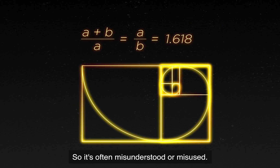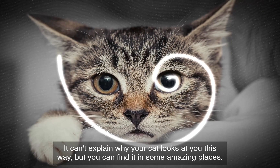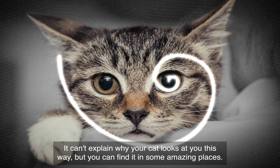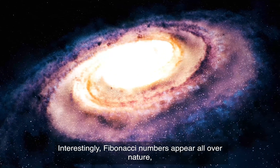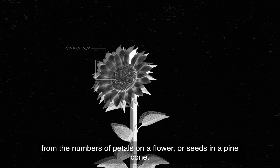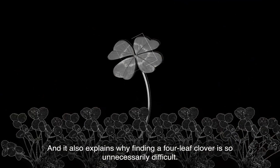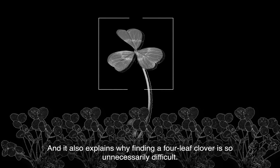So it's often misunderstood or misused. It can't explain why your cat looks at you this way, but you can find it in some amazing places. Interestingly, Fibonacci numbers appear all over nature, from the numbers of petals on a flower or seeds in a pinecone, and it also explains why finding a four-leaf clover is so unnecessarily difficult.